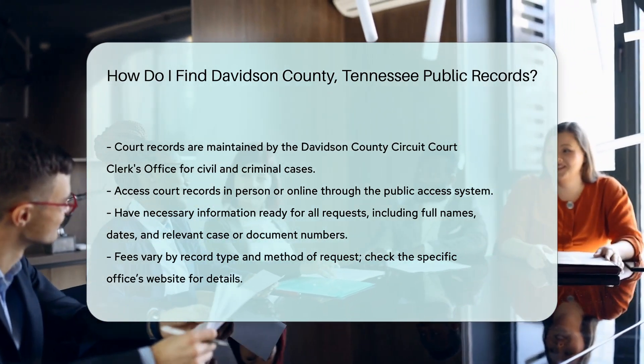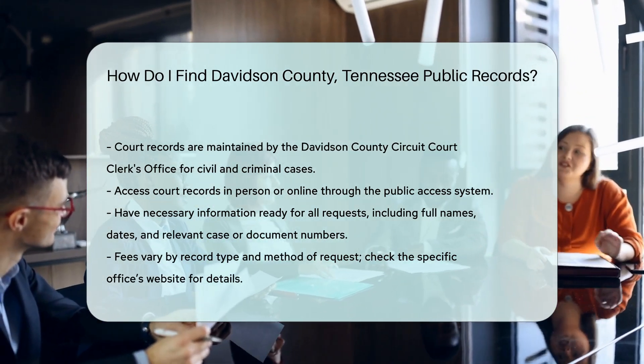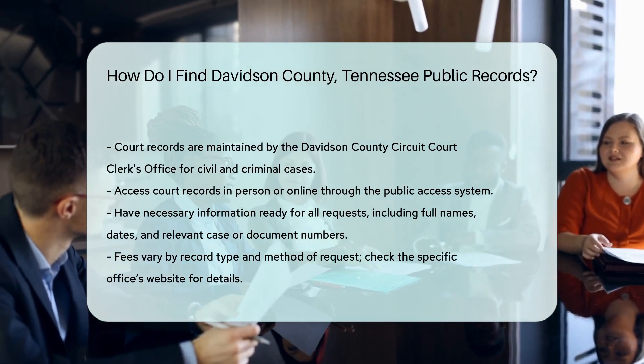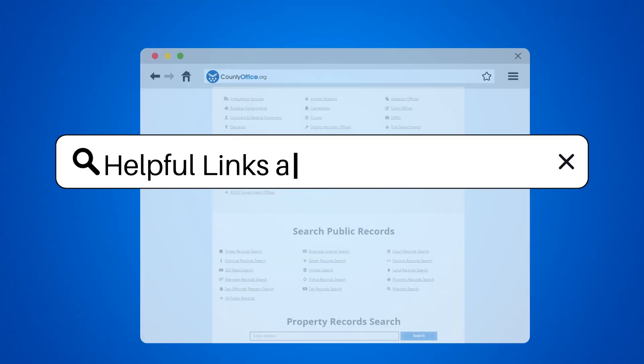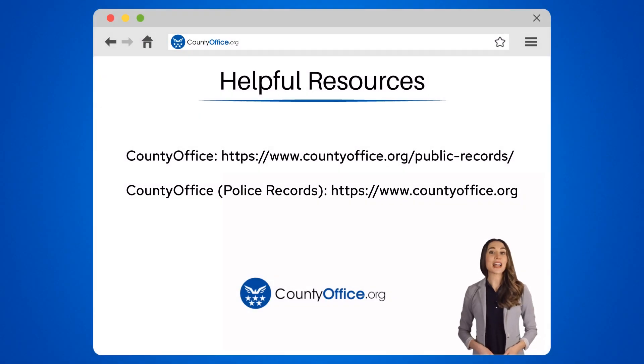Now let's talk about some helpful resources. These will make your search easier and more efficient. To learn more, check out these links, which you can click in the description below.